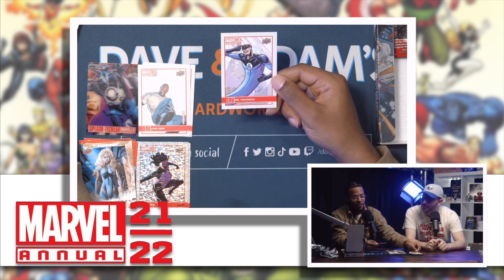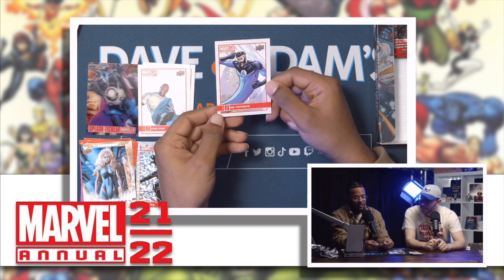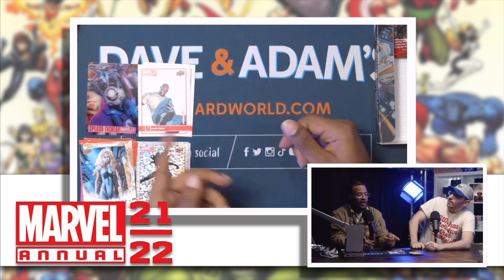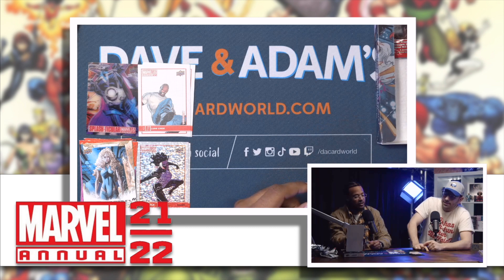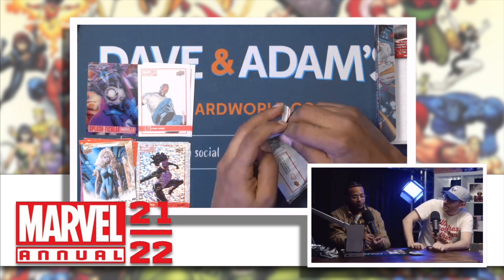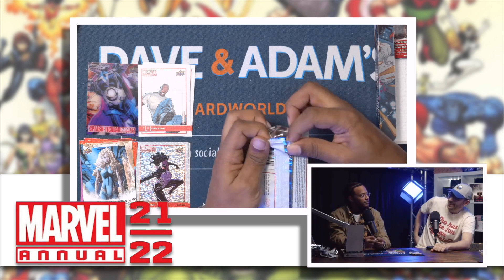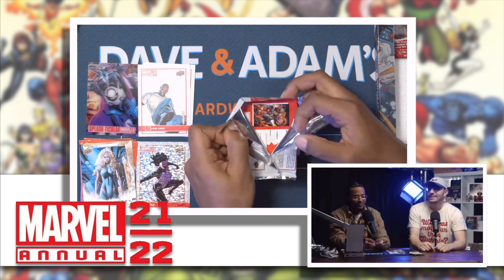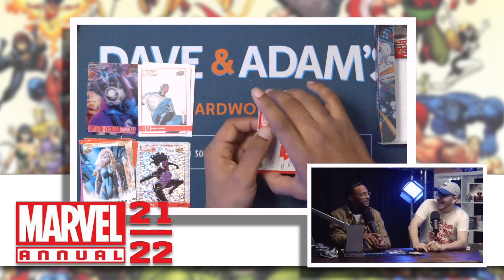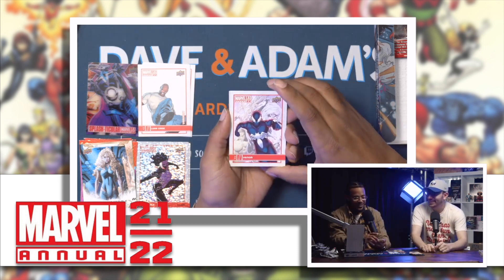Mr. Fantastic — come on! Shout out Mr. Fantastic — out here with the beard too. Who's gonna be playing Mr. Fantastic in the MCU? I was gonna make some stuff up, but we can't do that. No expectations.